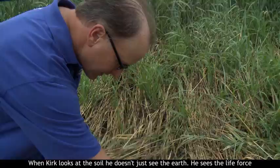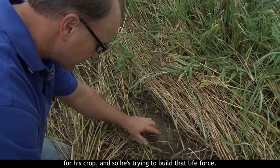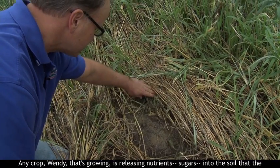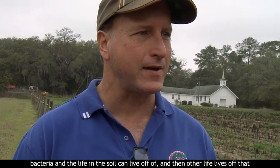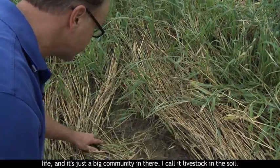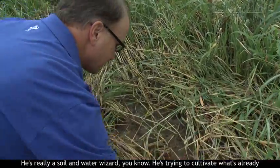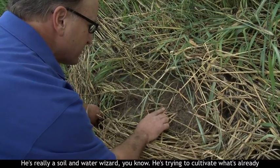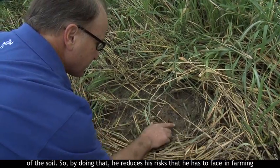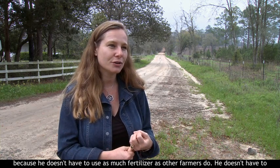When Kirk looks at the soil, he doesn't just see the earth — he sees the life force for his crop, and so he's trying to build that life force. There's all kinds of life in the soil. Any crop that's growing is releasing nutrients and sugars into the soil that the bacteria and the life in the soil can live off of. Then other life lives off of that life — it's just a big community in there. He's really a soil and water wizard, trying to cultivate what's already there and maintain all those organisms and creatures that live inside the soil. By doing that, he reduces his risks because he doesn't have to use as much fertilizer as other farmers do.